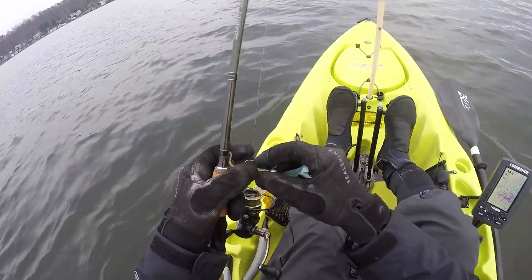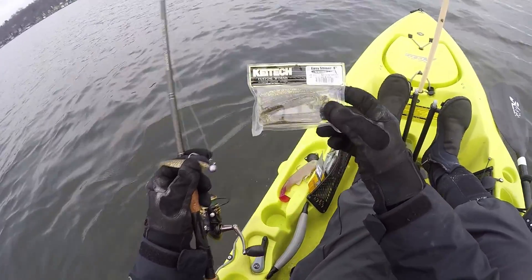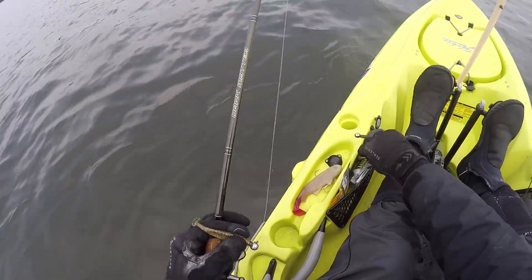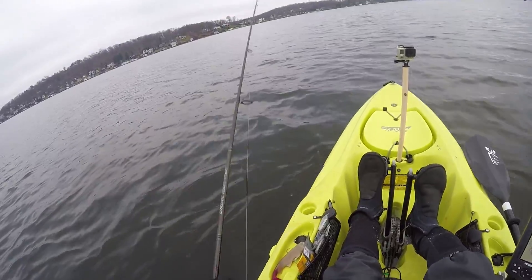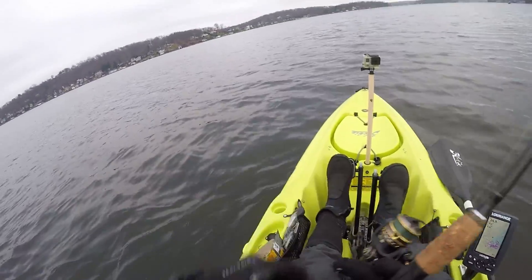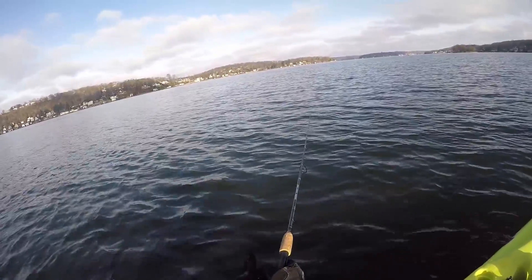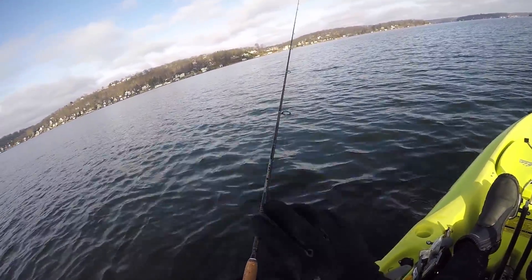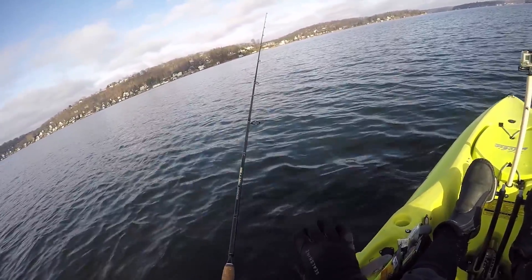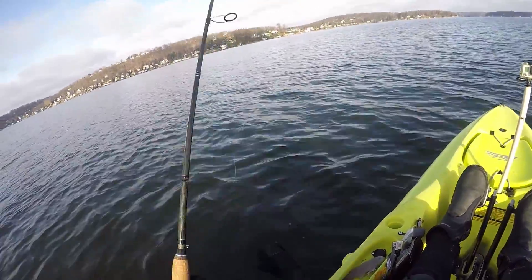All right, I took off the sexy shad Keitech and put on this gold flash minnow — a little bit darker color. I think it might work in these slightly brighter conditions. Let's toss it around and give it a shot. Conditions are changing — sun's coming out a little bit. I'm going to take a couple more casts for walleye, then go out a little deeper to see if we can find a hybrid, try that for 10-15 minutes, and then we'll start trolling for muskie.